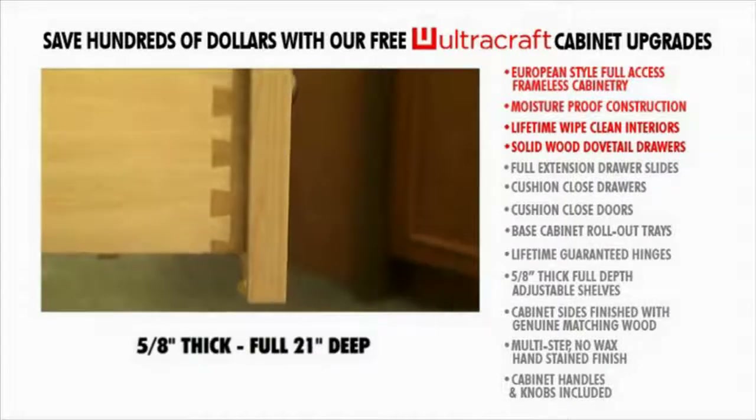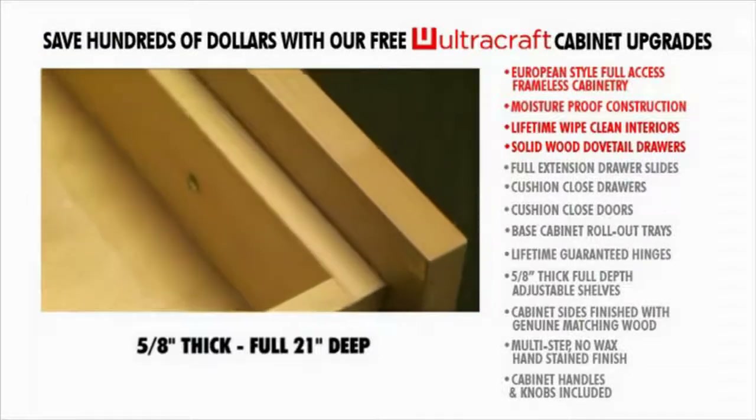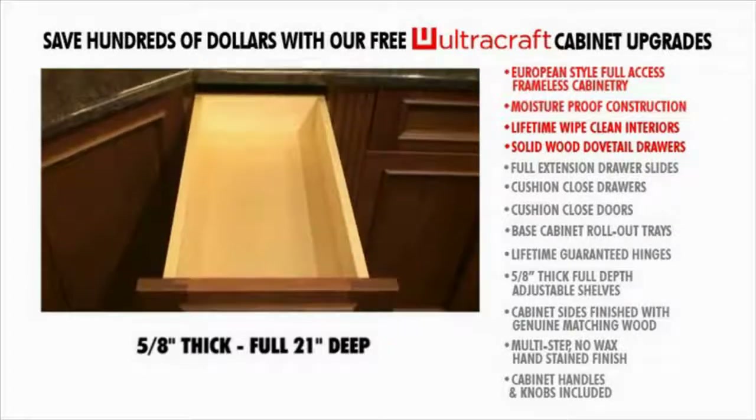Solid wood dovetail drawers. Like all fine furniture, our drawers feature four-corner finger dovetail joints constructed of five-eighths inch thick clear solid wood stock, guaranteed never to separate. All drawers are an impressive 21 inches long, giving you 15 percent more storage space than conventional 18-inch long drawers.